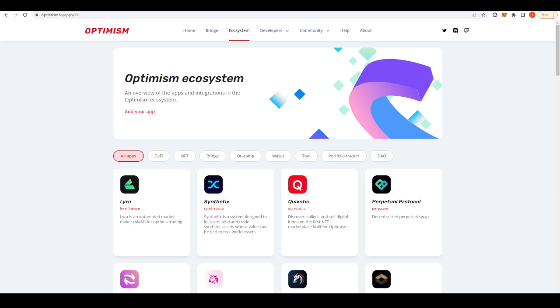Welcome everyone. In today's video I wanted to talk about Optimism and just do a quick introduction into its ecosystem. There is a lot of buzz around Optimism right now, particularly with some news of a potential token, and I just wanted to demystify the ecosystem and make it easy for any newcomers to get on board as well.